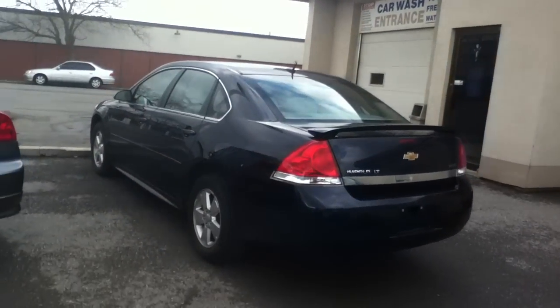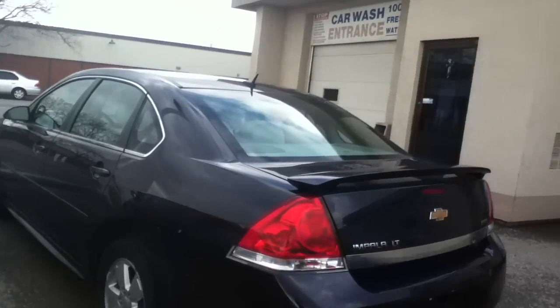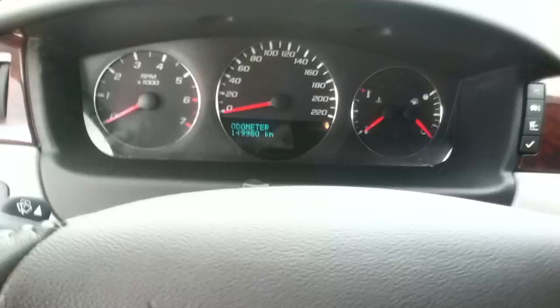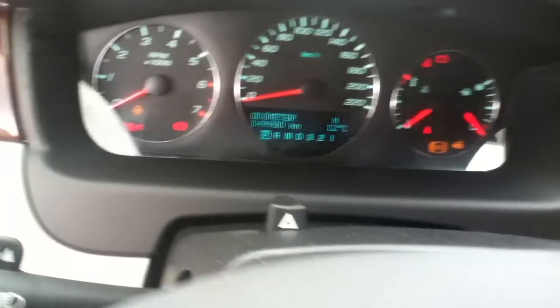Let's do a quick start-up of this 2011 Chevrolet Impala LT — that's from MyKate Motors. Let's get this one started. How many kilometers did that say? 149,000 kilometers.